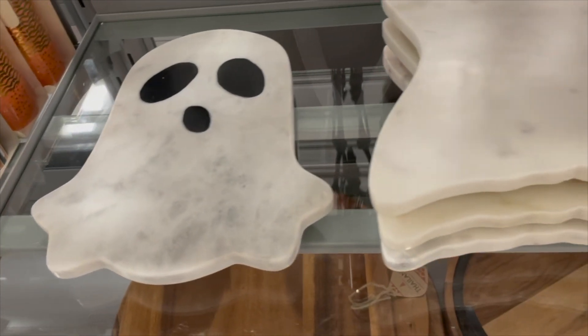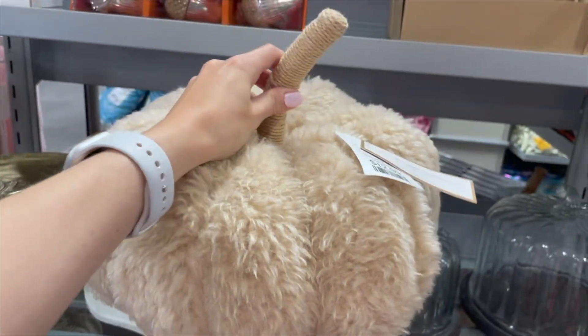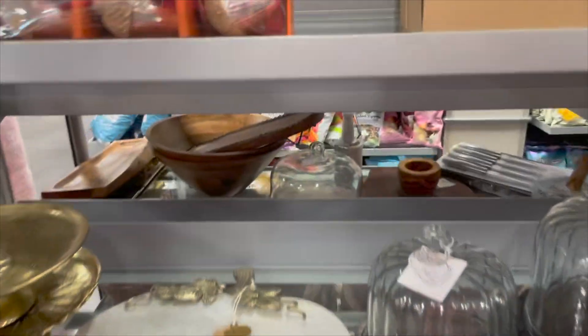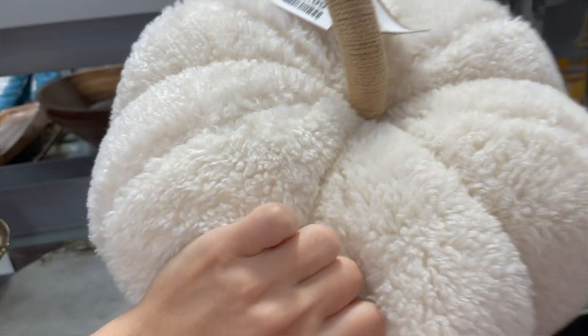I really love these ghost boards — perfect for charcuterie, fruit, or any type of party. They have some more things over here, including this cute pumpkin pillow priced at $12.99, and a couple of other pumpkin pillow variations, also priced at $12.99.